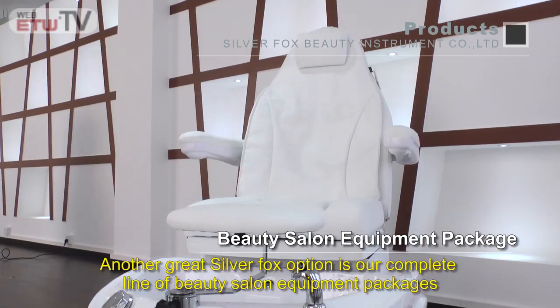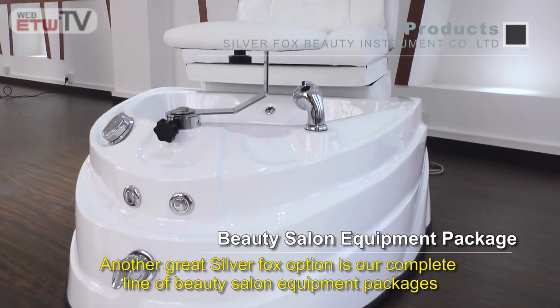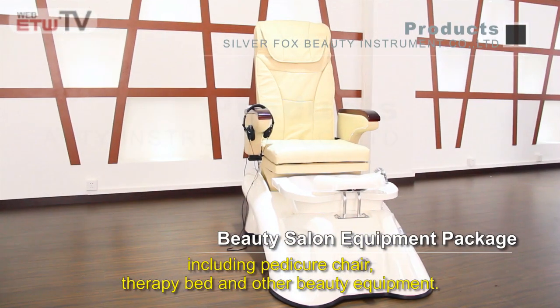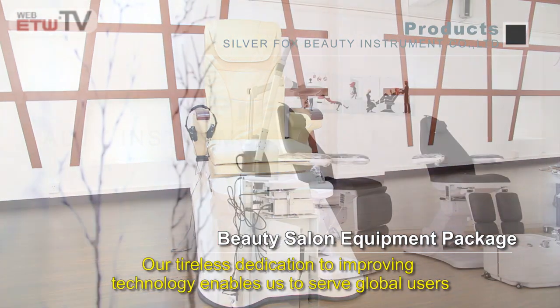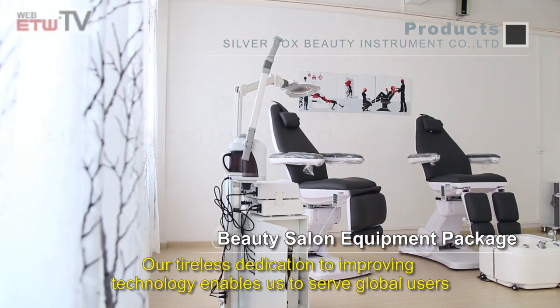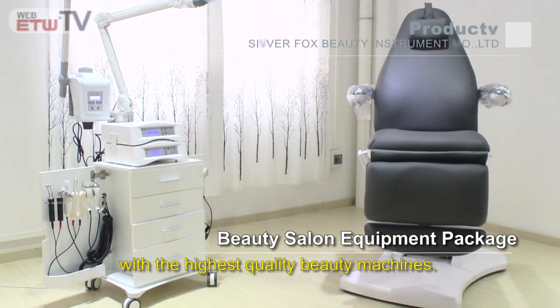Another great Silver Fox option is our complete line of beauty salon equipment packages, including pedicure chairs, therapy beds, and other beauty equipment. Our tireless dedication to improving technology enables us to serve global users with the highest quality beauty machines.